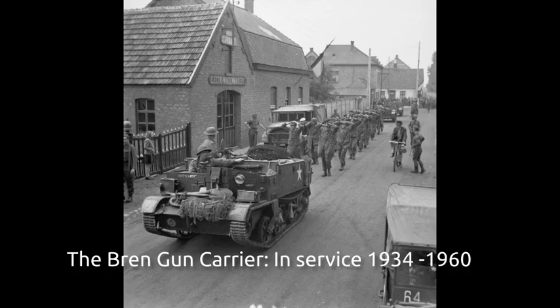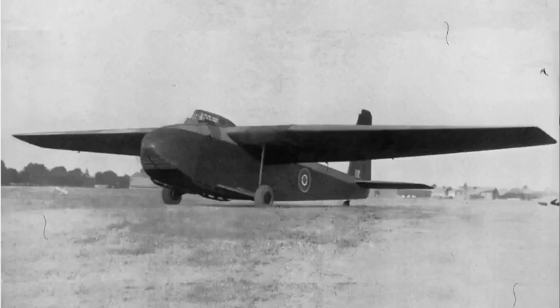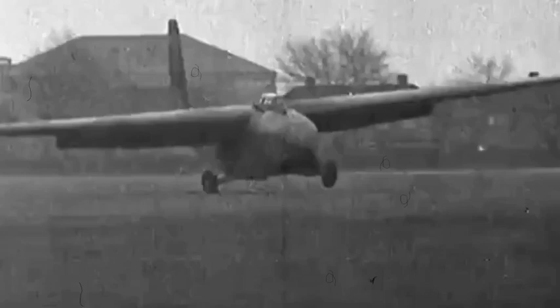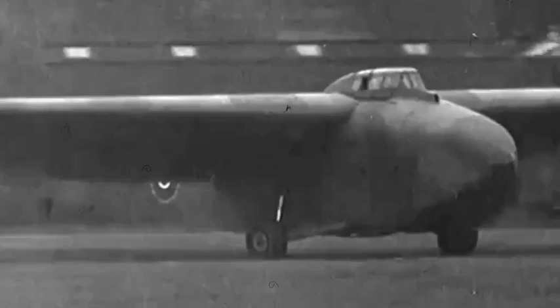It was designed to transport a light tank or two universal carriers. A number of problems, which included vacillation by the War Office on the number of gliders it wanted and poor management by GAL, led to delays in production of the Hamilcar, and it was not until mid-1943 that the first production glider was assembled. These problems were only partially solved and production continued to be slow, hampered by difficulties in finding suitable locations to store and construct them once their parts were produced.